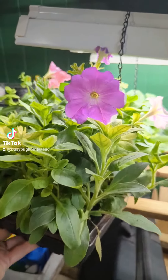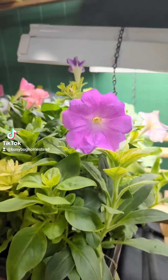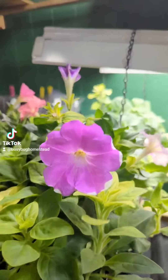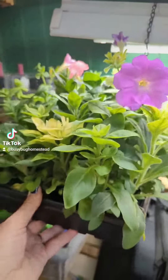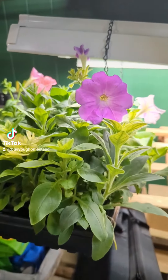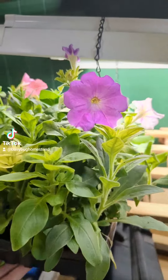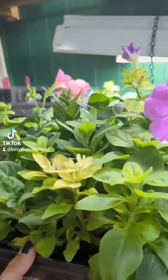This morning I have a little seedling update, because I took a break from doing these for a while, mostly because I've been doing stuff outside. This is the Balcony Mix Petunia — here is the seed packet — and they are already starting to bloom, and I am loving them.